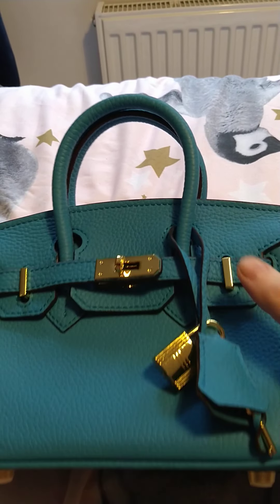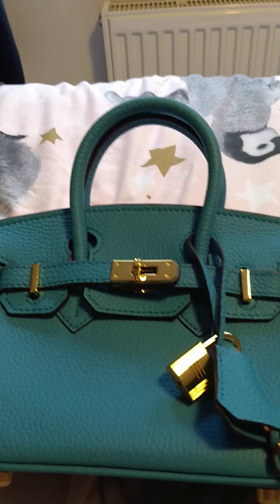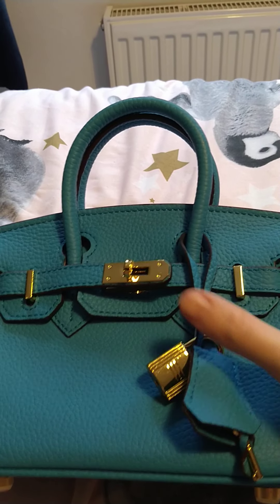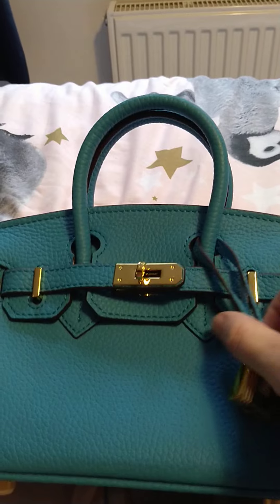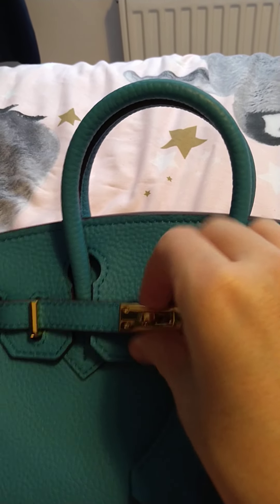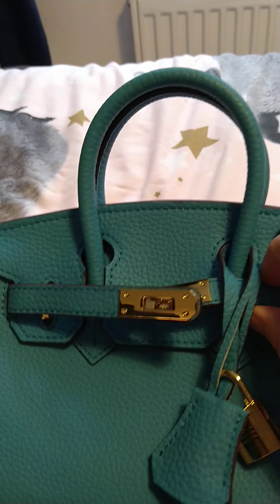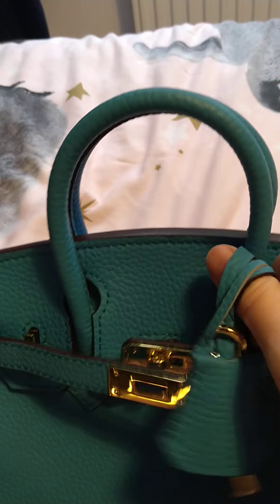This bag is absolutely beautiful. The lighting is not doing justice to the amazing cerulean blue — it's a really bright, vivid blue in person. I appreciate I'm in the UK and the light's quite dull, but it comes with its lock and key.